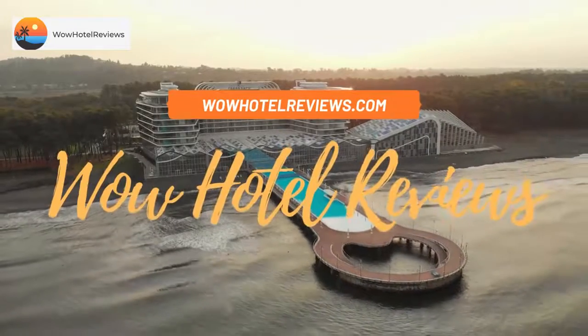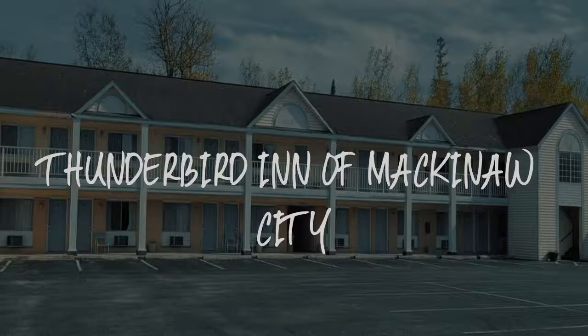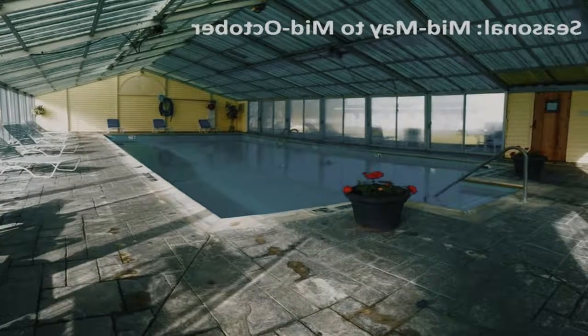Hello guys, welcome to Wow Hotel Reviews. Today I am reviewing Thunderbird Inn of Mackinac City — it's a two-star hotel.